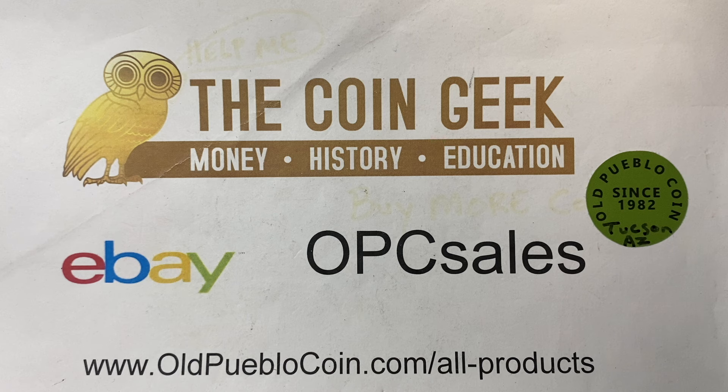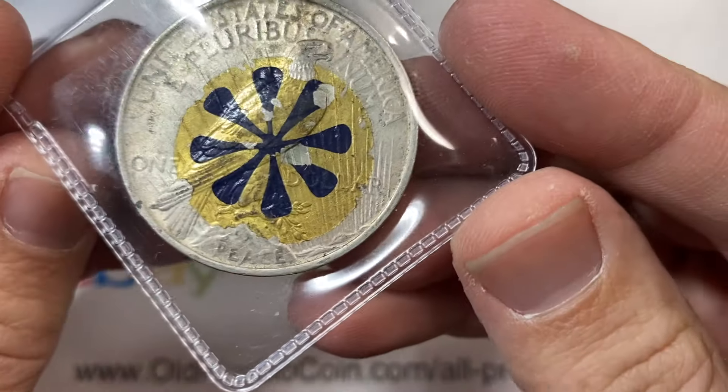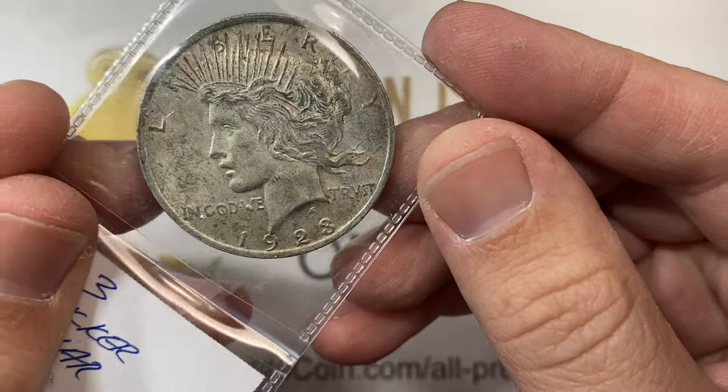Hey guys, it's Ben the coin geek at Old Pueblo Coin in Tucson, Arizona, where we have a brick and mortar store. We're happy to entertain you on YouTube, and today we're going to talk about stickering — not CAC, not Eagle Eye, and possibly not even identifiable — but the habit and use of stickers on old coins and what they meant.